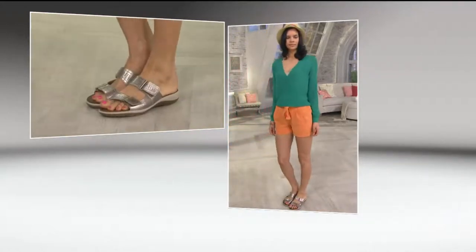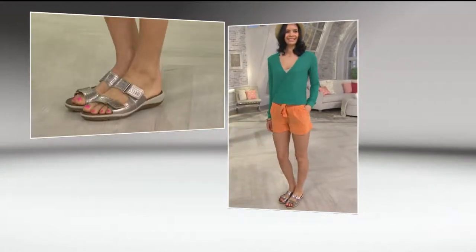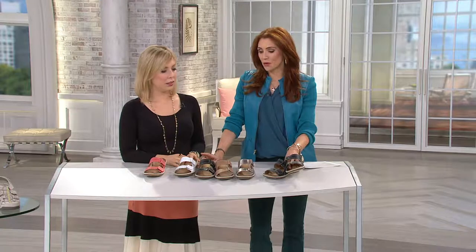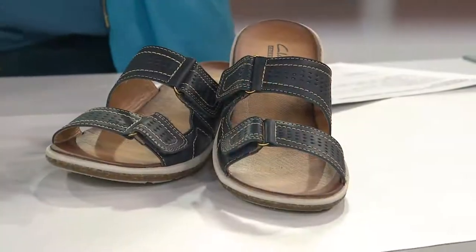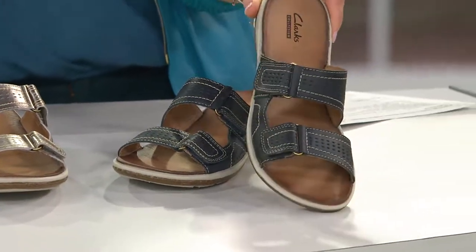I just bought three of those pairs! What color did you get, Marianne? Navy, black, and white. It's funny because I like the navy and the beige and was going for the coral. Now, have you worn Clarks Bendables before? About 25 pairs of them! There's no judgment here — we love that about you. What is it about Clarks and Bendables that has you buying three of these?